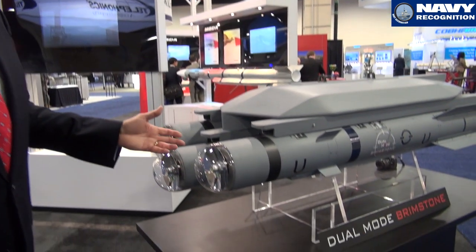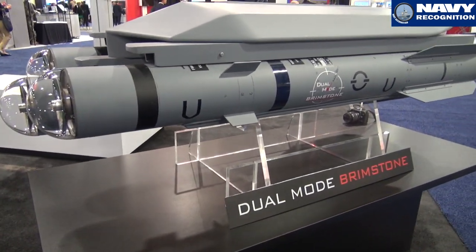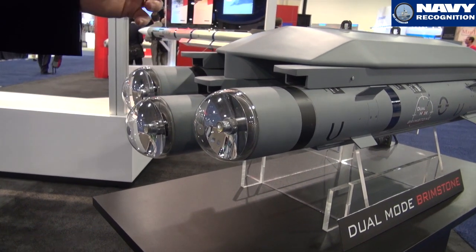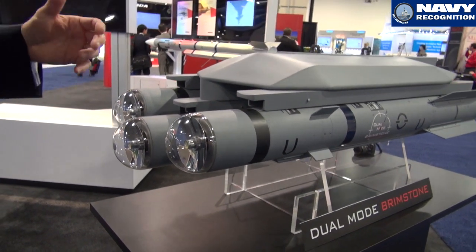Hi, I'm Doug Dineni from MBDA in the U.S. and we're here at the Sea Air Space Navy League Trade Show. Today at MBDA, we're marketing very successfully with the U.S. Navy our dual-mode brimstone missile. The dual-mode brimstone missile is dual-mode because it has both a semi-active laser seeker with an integrated millimeter wave radar. Those two work together to create a missile that can have discrimination and also the ability to hit high-speed maneuvering targets, not only from land but at sea.